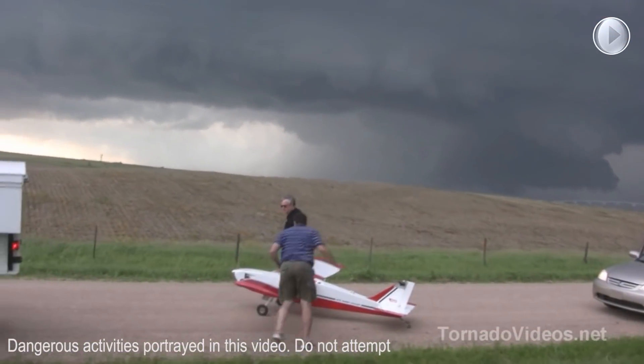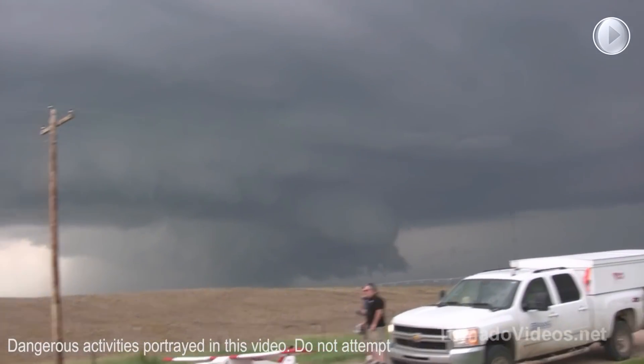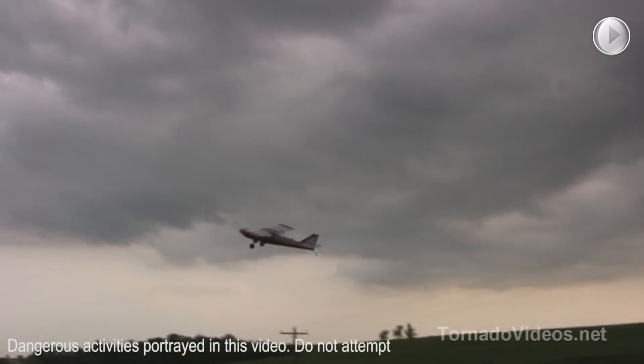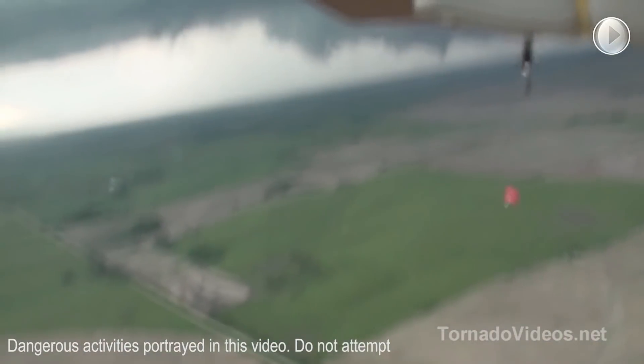We've even used RC aircraft with a wingspan of up to 15 feet to deploy parachute probes from the inflow region of a tornadic supercell. This video is from 2009, showing the Dominator RC aircraft dropping a parachute probe in the inflow region of a tornado touching down in south-central Nebraska.